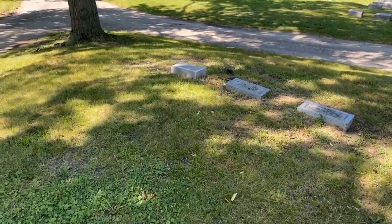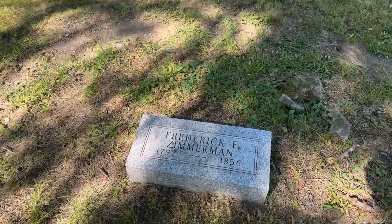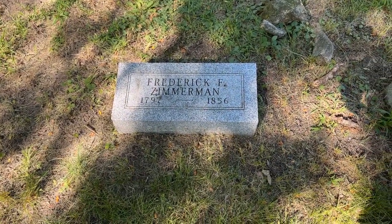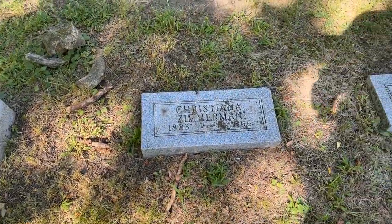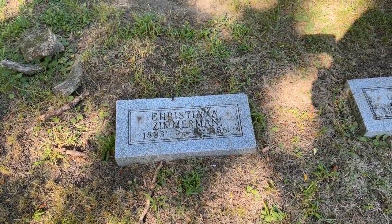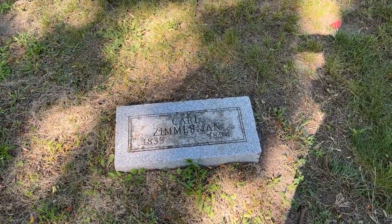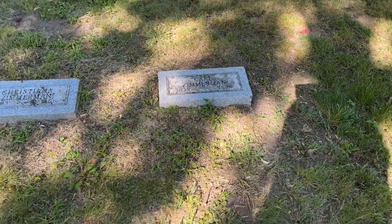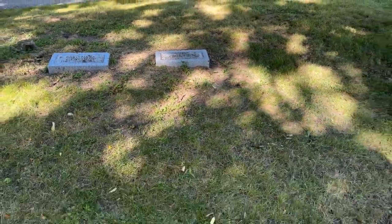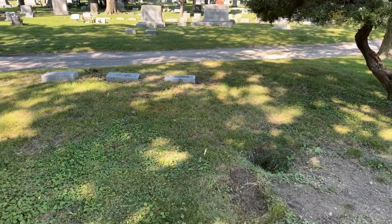We have Frederick Zimmerman, 1897 to 1856; Christina, 1803 to 1856; and Carl — must be their son — 1854. And here they now rest on top of this Indian burial mound.